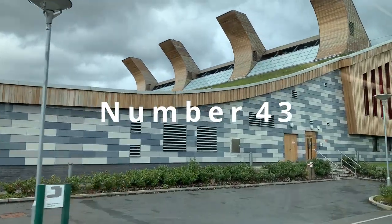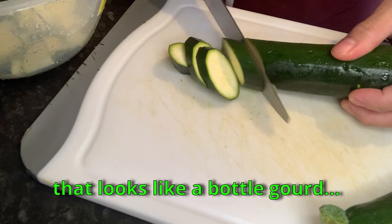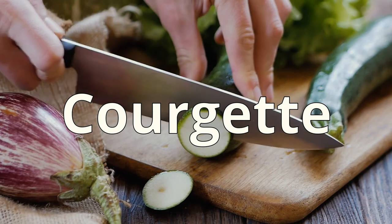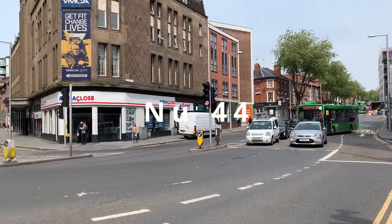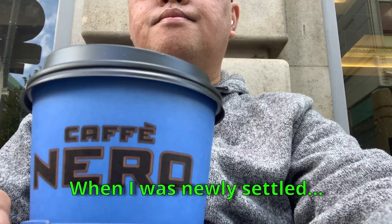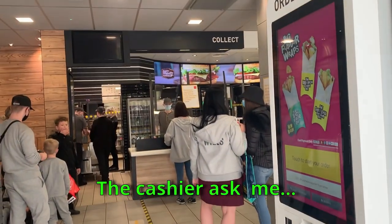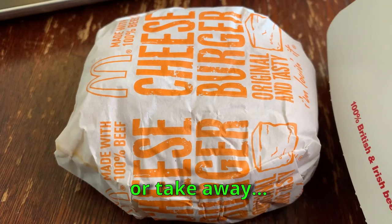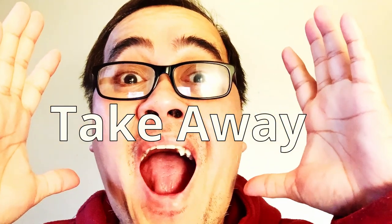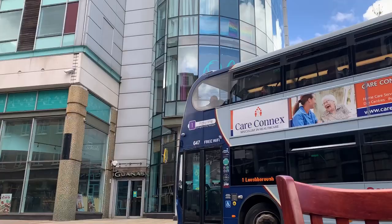Number 43: Zucchini — kind of like a squash. They call it 'courgette' here in the UK. Number 44: The first time I was at McDonald's in the UK, they asked me if I was dining in or 'take-away.' I was confused — 'take-away' sounded like snatching something!